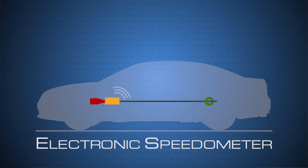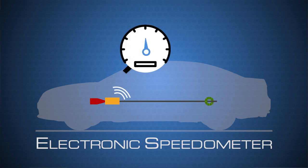The other type of speedometer is the electronic speedometer, which uses speed sensors instead of a physical drive cable to compute the vehicle's speed. Electronic speedometers are quickly replacing the older mechanical ones.